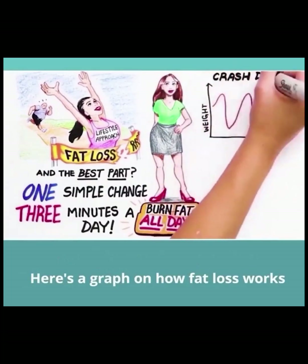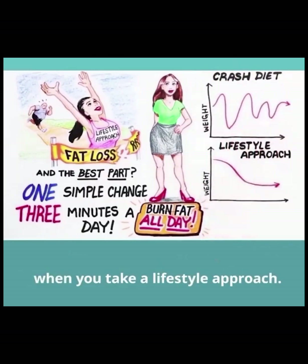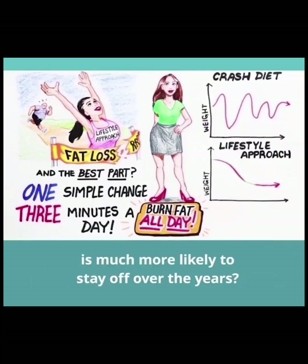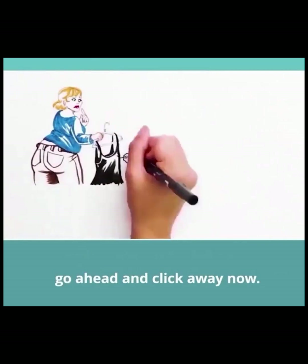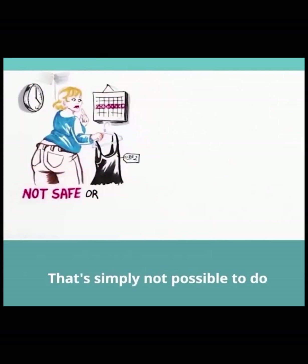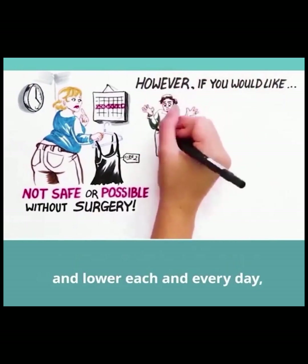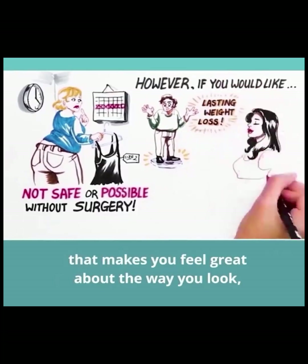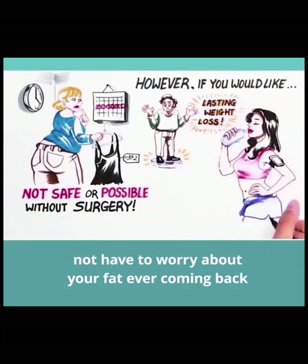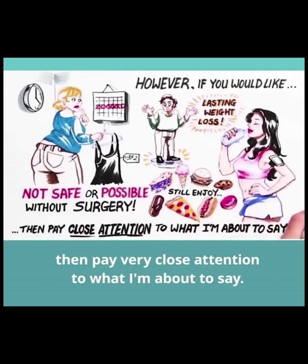Here's a graph on how fat loss works when you go on a crash diet. And here's a graph of how your fat loss can work when you take a lifestyle approach. Sure, it begins slower, however notice how your weight is much more likely to stay off over the years. If you're trying to drop five sizes in a week, that's simply not possible to do in a safe manner without surgery. But if you'd like to watch your weight get lower and lower each day, give your body the best chance at lasting weight loss, and still enjoy your favorite foods, then pay very close attention to what I'm about to say.